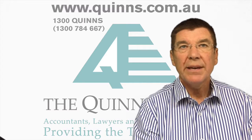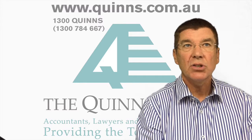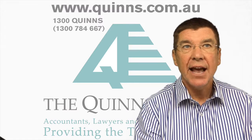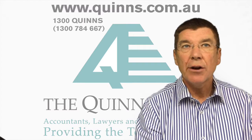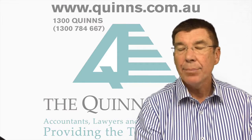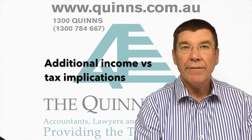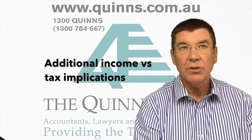Australia has always been a popular destination for travel purposes. Many holidaymakers look for short-term affordable accommodation. Therefore, more and more Australians are now renting out all or part of their residential property through a sharing economy website or app like Airbnb and Stayz — it's a great source of additional income. However, there are certain tax implications that you must be aware of as a result.